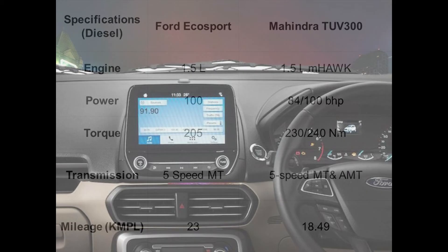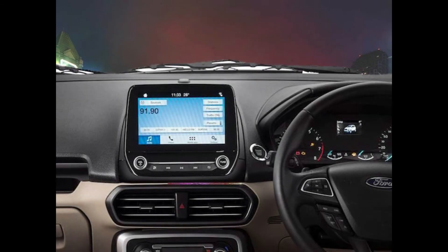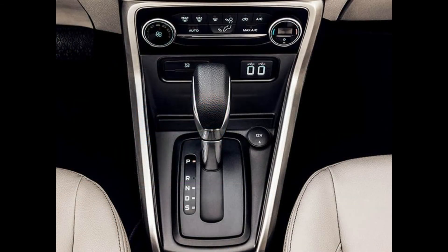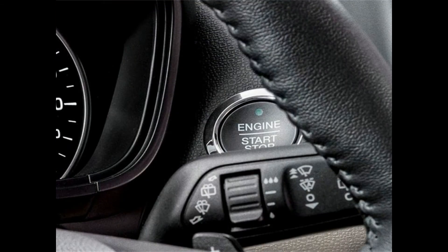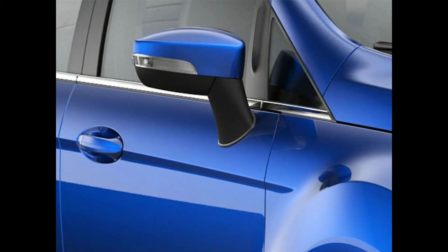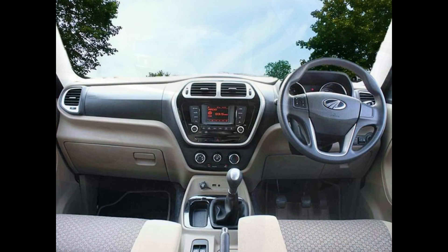Coming to the features, the Ford EcoSport has an 8-inch infotainment system on its top trim and a 6.5-inch infotainment system on other trims, which supports Apple CarPlay and Android Auto. It has tire pressure monitoring system, ambient lighting and projector headlamps. The safety features in the updated EcoSport include dual front airbags, ABS with EBD, front seat belts with pre-tensioners and load limiters as standard. The top spec variants pack electronic stability control, traction control.